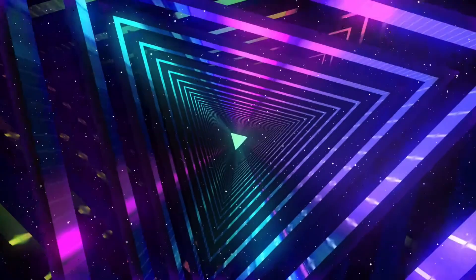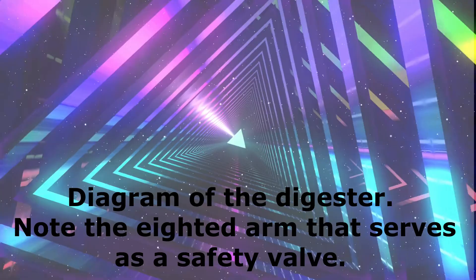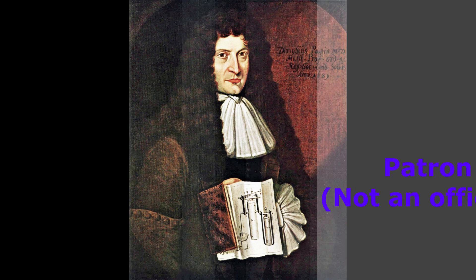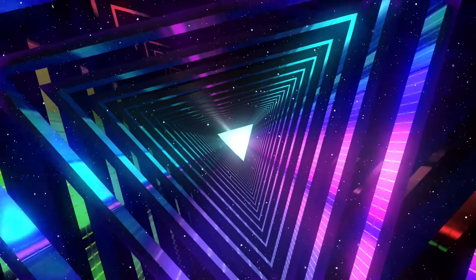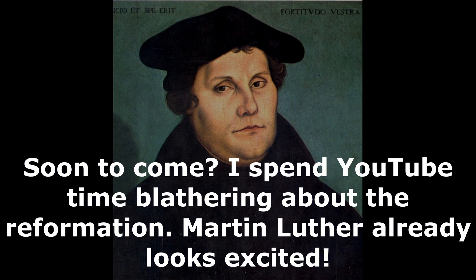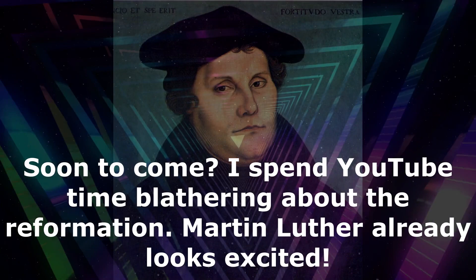So where did the pressure cooker come from? Well, it came from something called a digester. The first person to come up with this was a French physicist, Denis Papin, who came up with the steam digester in 1679, around 344 years ago. Denis was a refugee from France, where the revocation of the Edict of Nantes in 1685 made life a little uncomfortable if you were a French Huguenot in a Catholic nation. Religious liberty was not on the radar of most European states during this period. So Denis left, first for Germany, and then London.